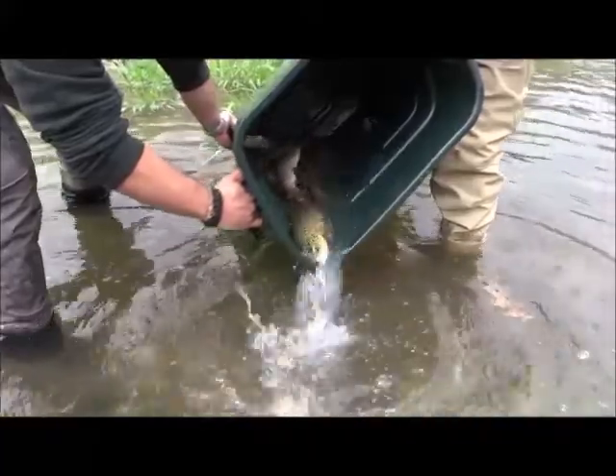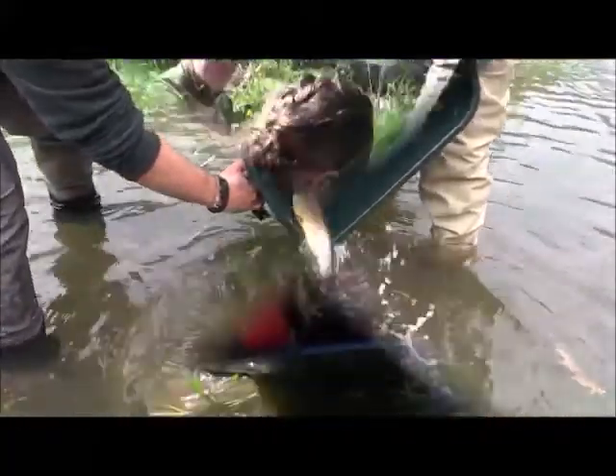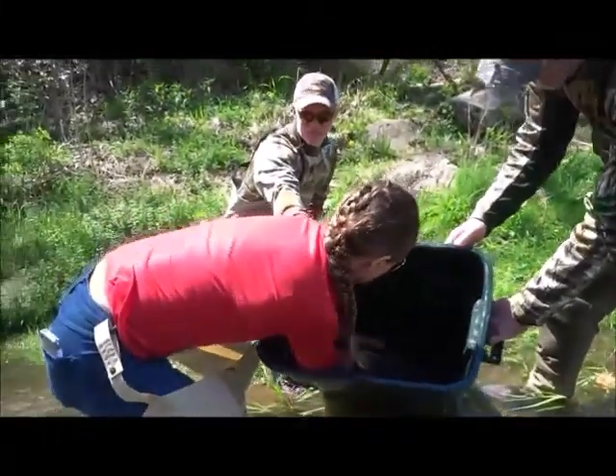My word, that one, man. My word, that one, man. It's gorgeous. It's almost big.